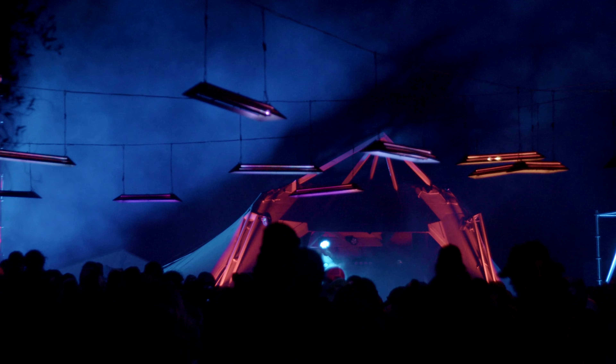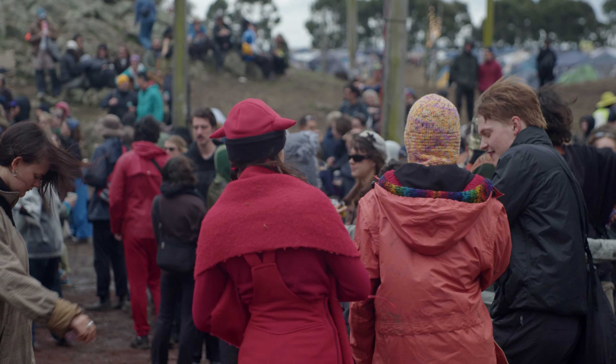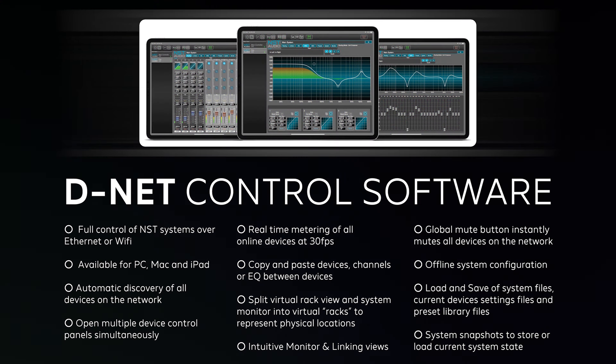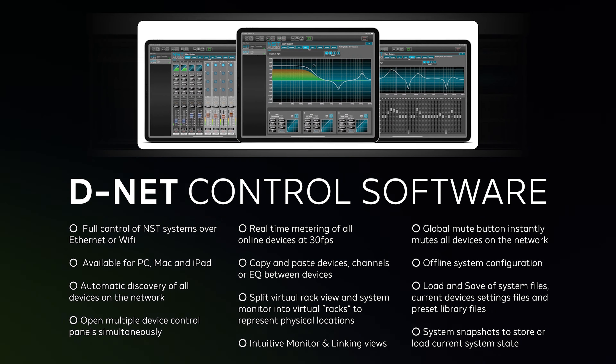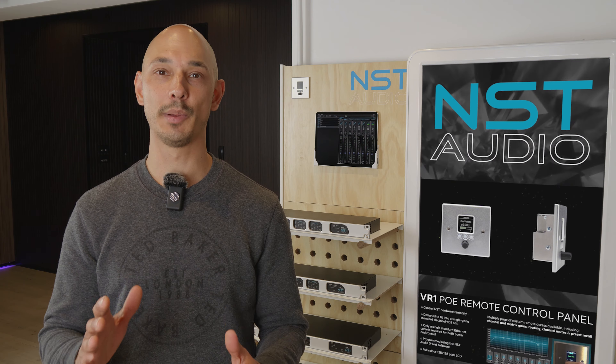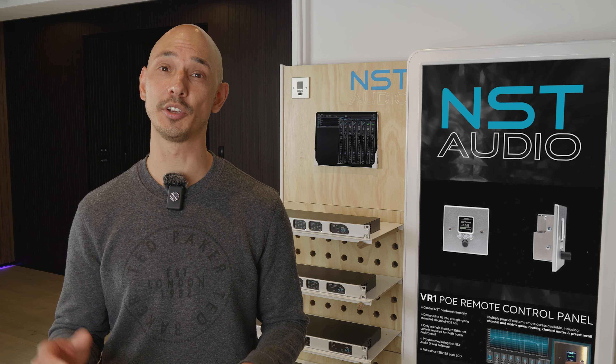What I like about NST is the DNET software — very user friendly and very easy to navigate. I'll be changing anything from input gains to output gains and structuring through a set or a show, and this is driver dependent as well through our speaker system. The other great thing about the DNET software is it's accessible via laptop, which I usually use on a gig, but you can also get into it via an iPad as well.